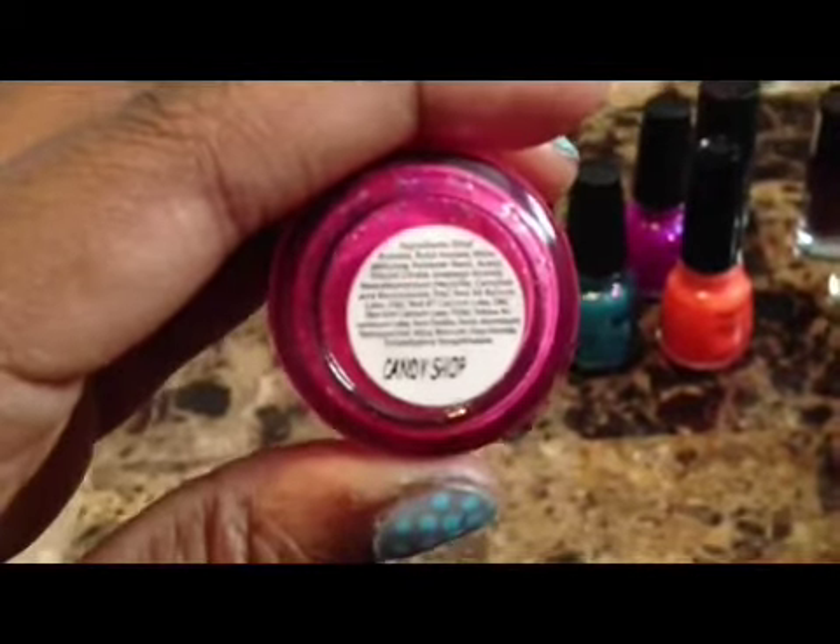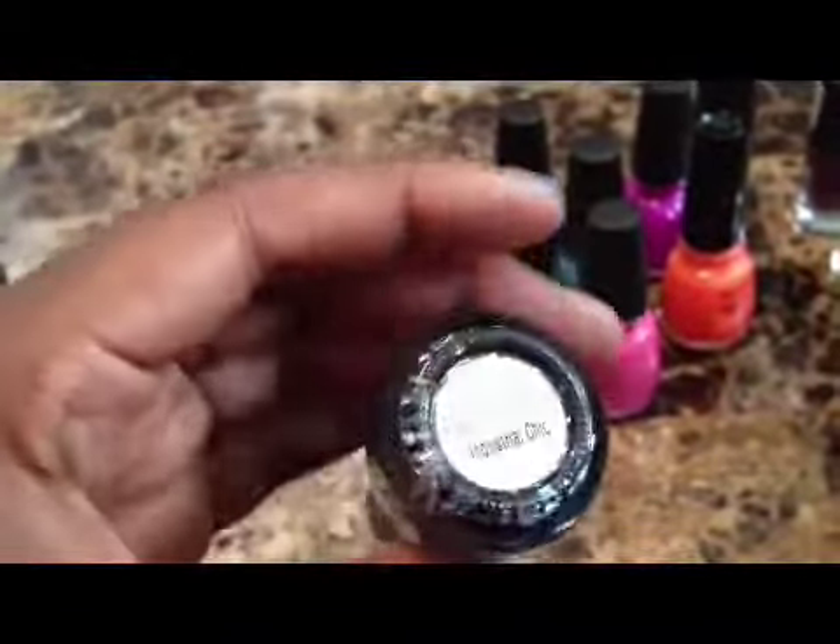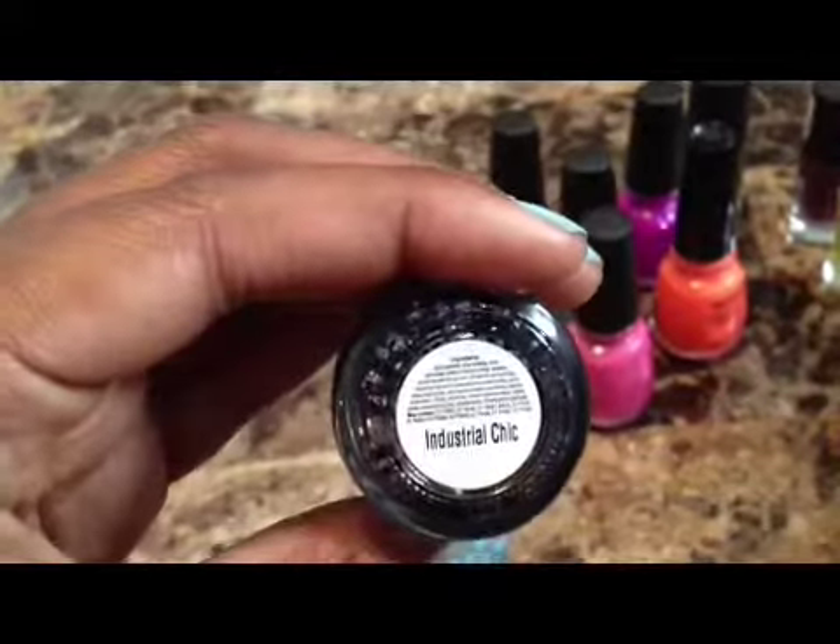And this one is a sparkly pink nail polish — I have a niece that loves anything sparkly pink, and the name on this is Candy Shop. And this one is a sparkly black nail polish called Industrial Chic. This next one is a sparkly black red color called Vampire's Kiss. And this next one is a goldish color — in the gold family — and it's called Oh My Gold.